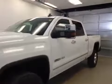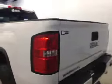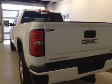This is stock number 153308, a 2015 GMC Sierra 2500 All-Terrain HD crew cab, four-wheel drive. Exterior color is Summit White.